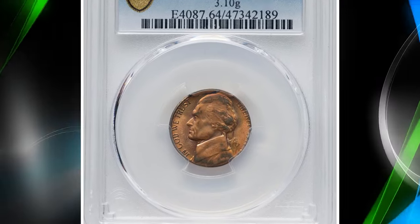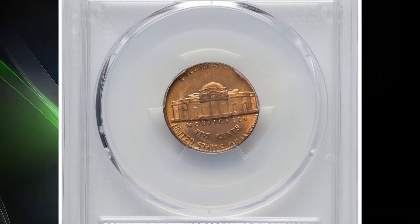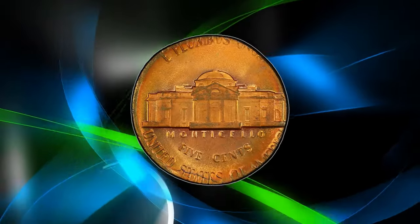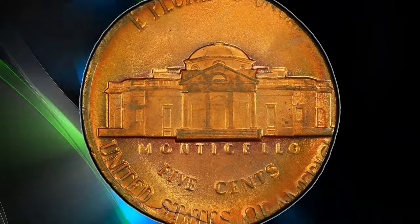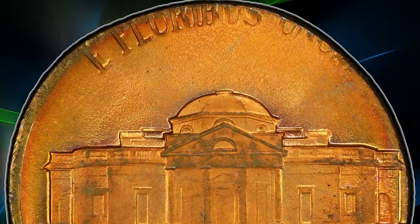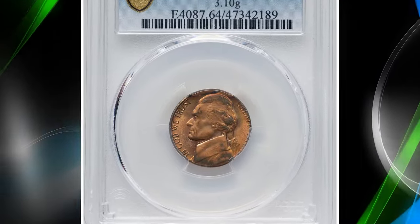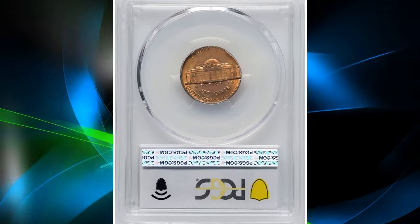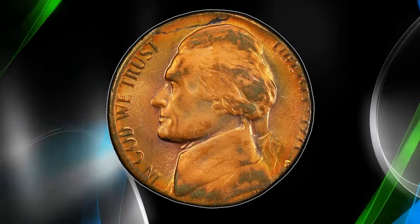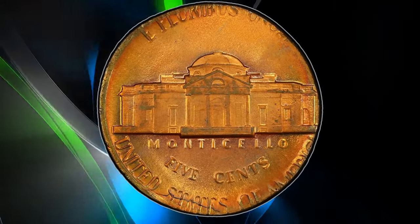Here is a fascinating find: a 1971-D Jefferson Nickel struck on a one-cent planchet, graded MS64 by PCGS. This coin is a stunning example of a minting error. Such errors occur when a planchet intended for a different denomination — in this case, a Lincoln cent — accidentally enters the striking chamber for Jefferson nickels. The result is a coin that features the design of a Jefferson Nickel but has the size, weight, and copper color of a Lincoln cent. Graded MS64, this coin is in excellent condition with minimal imperfections. It was sold for $1,140 on June 17th, 2024, at Heritage Auctions.